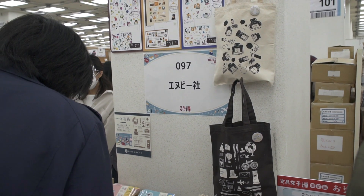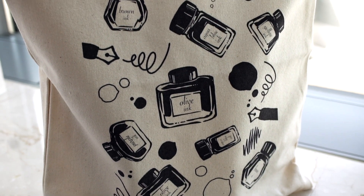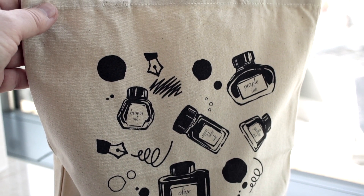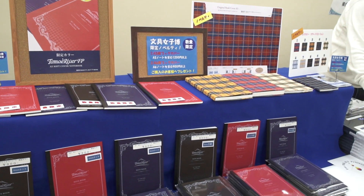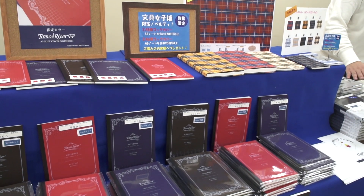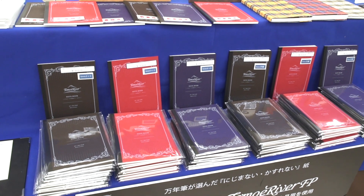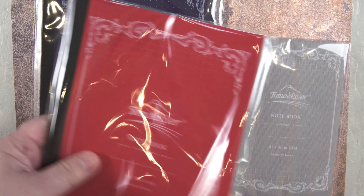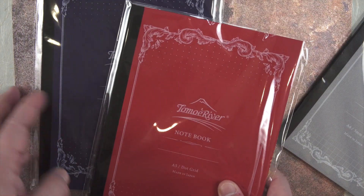Anubi sold really cool stationery tote bags. I got one that had nibs, different bottles of ink, and little ink splotches on it. Sakaya Paper was there with their Tomoe River notebooks and journals — they always get you with a new color at the show. The red and blue color Tomoe River journals had their debut here, and though I have stacks of these notebooks because they're great, I had to get the new blue and red ones.